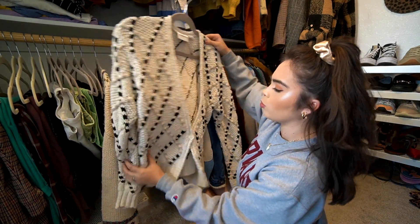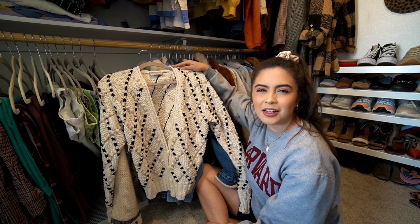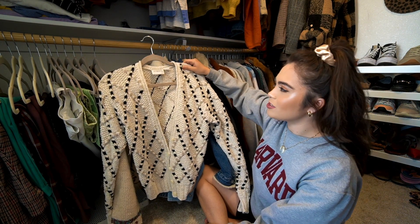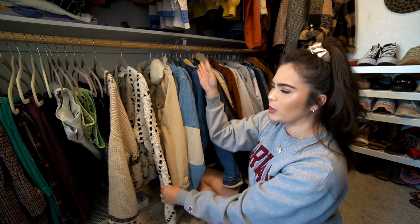Moving right along. This is one of my oldest thrifted pieces — probably from like 2011, so like nine or ten years ago. It's so cute and cozy and it's one of my favorite things to wear during colder weather.